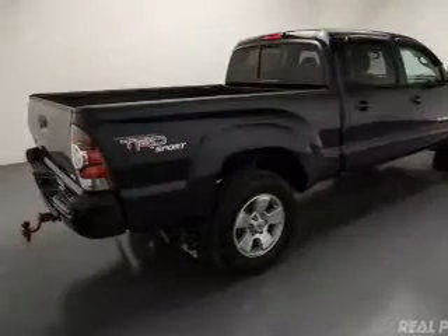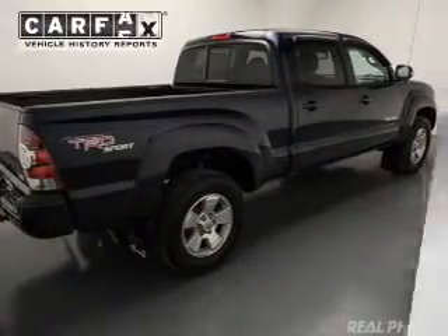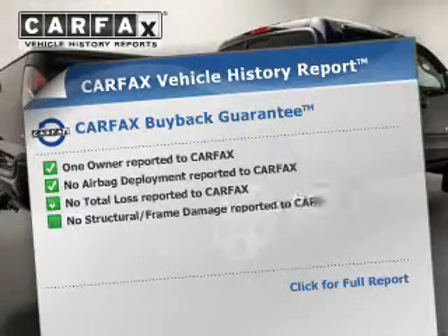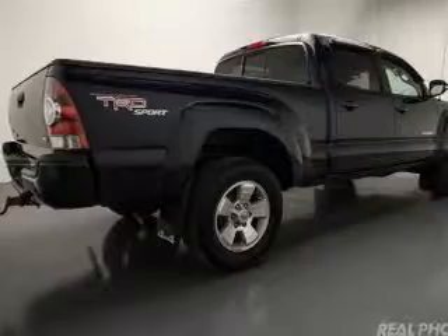Stand out from the crowd with premium wheels. The anti-lock braking system will keep you safe on the road. Know the history on this ride and greatly reduce your buying risk with the included Carfax Vehicle History Report.